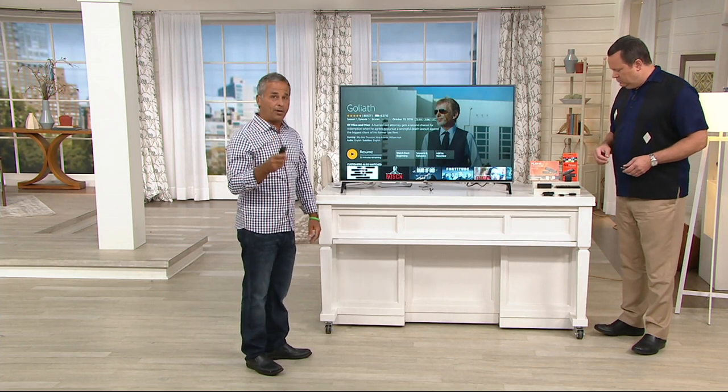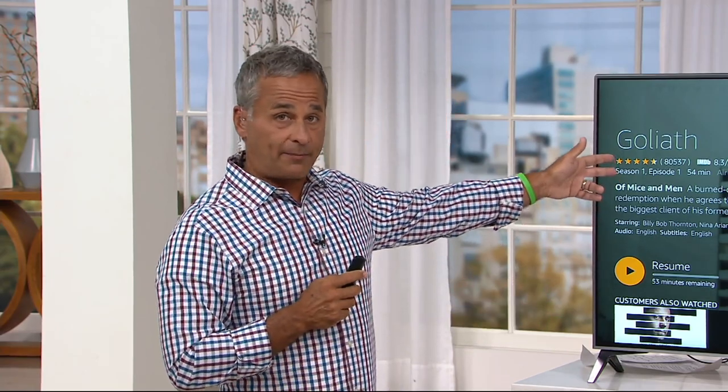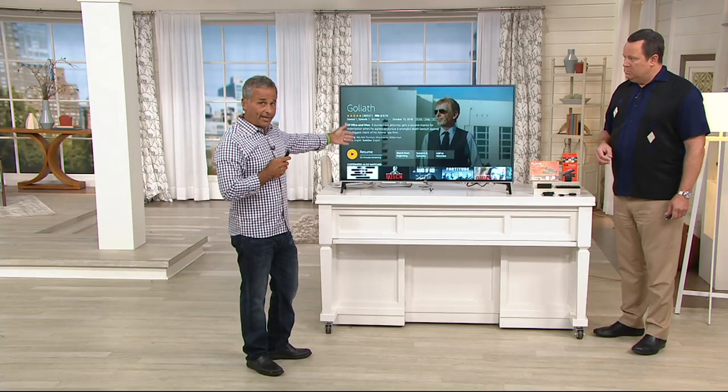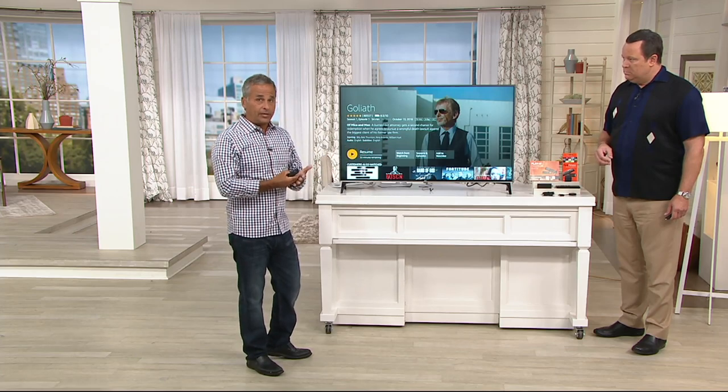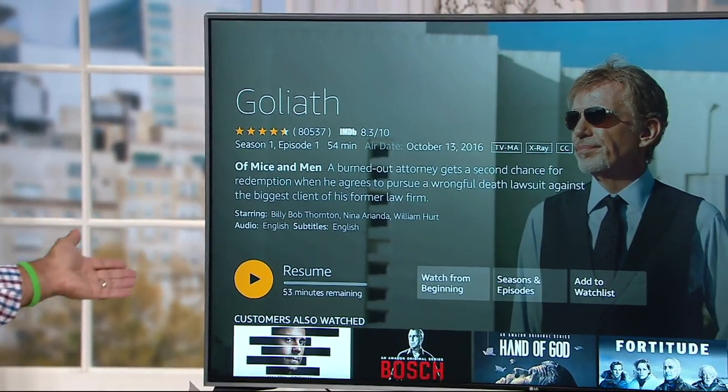If you're an Amazon Prime customer — holy moly — what an amount of free content is inside here. All the shows that Amazon produces exclusively, you get here. If you're a Netflix customer, you can get all of that content now — not on a tablet, not on a phone, but on the screen.